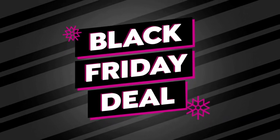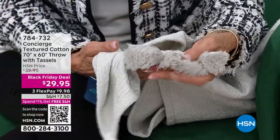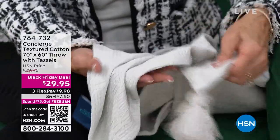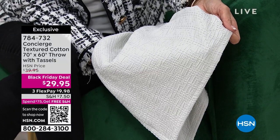I can't even believe we have this today because I was looking for a throw. I kind of redid my living room. You have to see this gorgeous throw. First of all, I wanted you to see the tassel detailing on the tips. It's a perfect size — 70 by 60 — all done in cotton. Look at that interesting textured weave. We did it for $39.95.